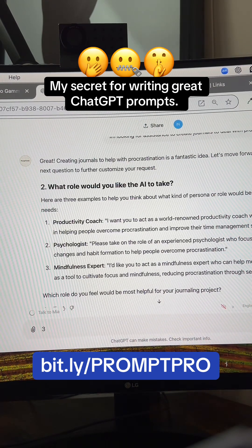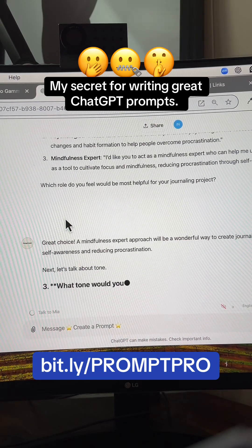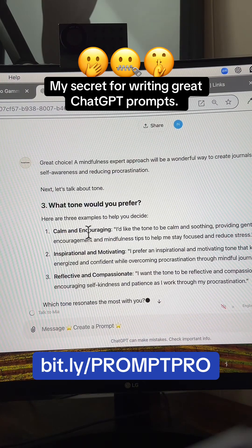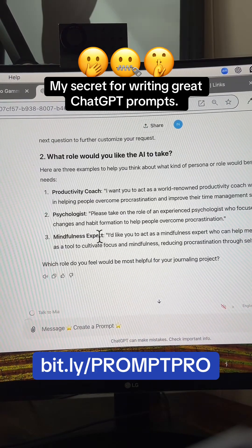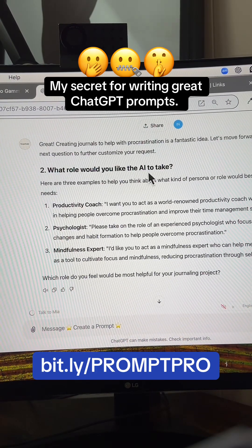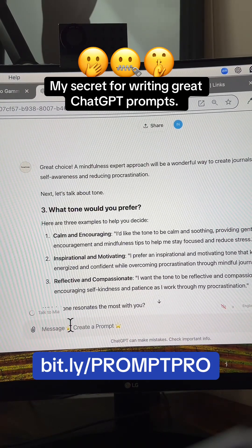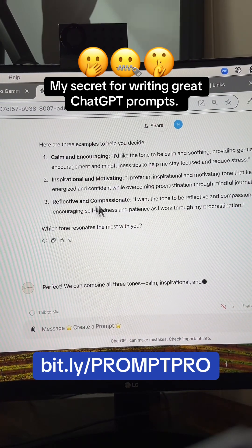I'll go ahead and type three for mindfulness expert — you always want to tell AI how to act. The next question: what tone would you prefer? Do you want it to be calm and encouraging, inspirational and motivating, or reflective and compassionate? It will base the tone on the persona you select. For this one, I'm going to select a combination of all — calm and encouraging, inspirational and motivating, and reflective and compassionate.